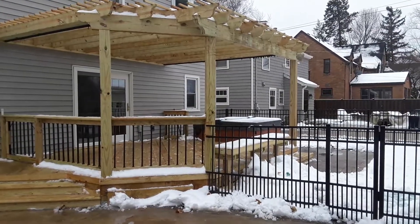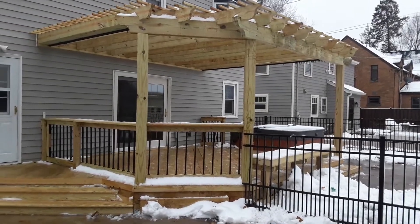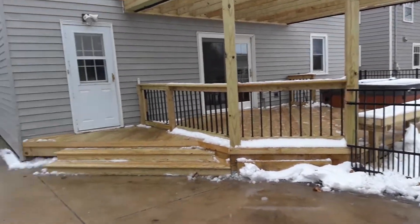Hello, this is Lisa with Arcadec of Chicagoland, and I'm here at a home in Aurora where we've built a pressure-treated pine deck and a pergola.